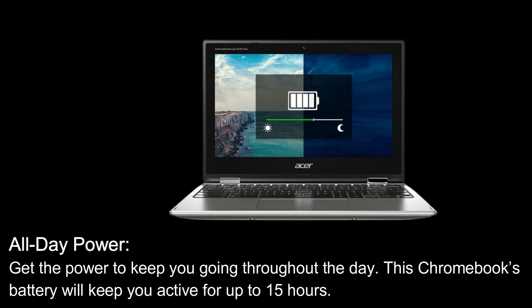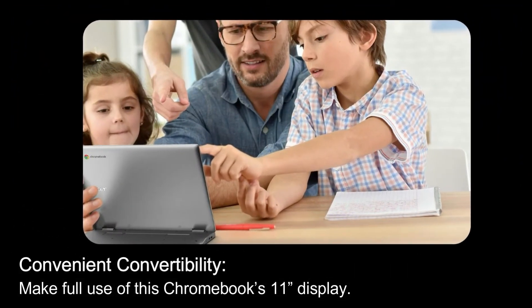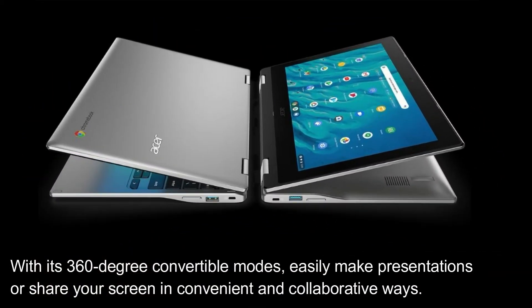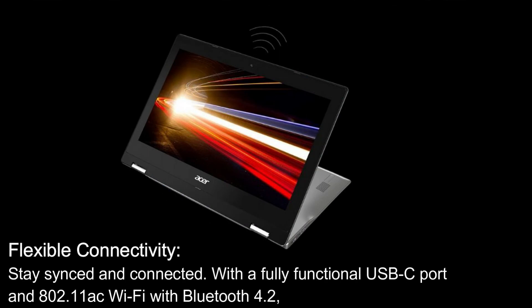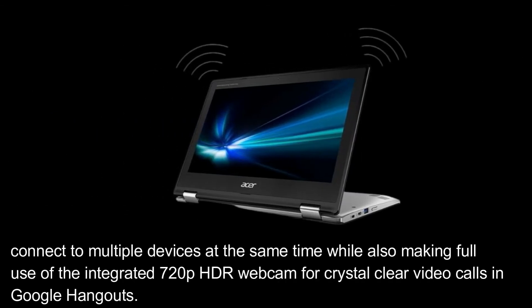Make full use of this Chromebook's 11-inch display with its 360-degree convertible modes. Easily make presentations or share your screen in convenient and collaborative ways. Stay synced and connected with a fully functional USB-C port and 802.11ac Wi-Fi with Bluetooth 4.2. Connect to multiple devices at the same time while also making full use of the integrated 720p HDR webcam for crystal clear video calls in Google Hangouts.